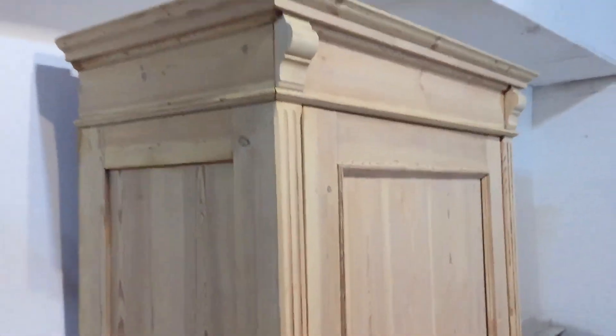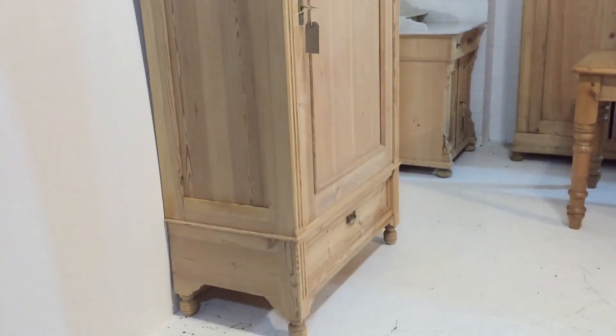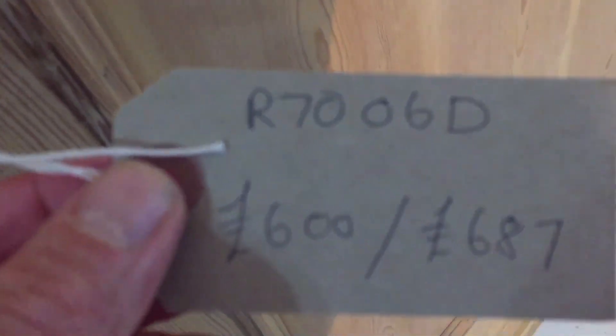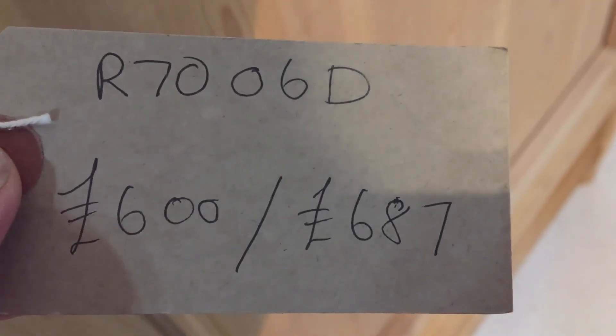I can come and deliver it and put it together for you, or I can take a video of me assembling it so I can talk you through the process if you'd like to do it yourselves. That's something we can talk about. The code number is R7006D and the price is £600.